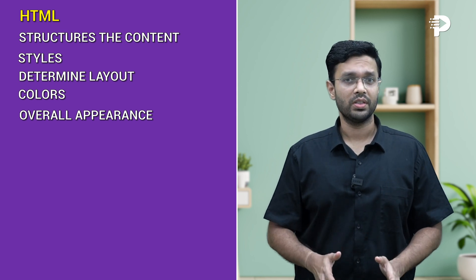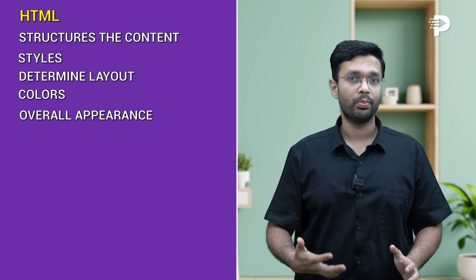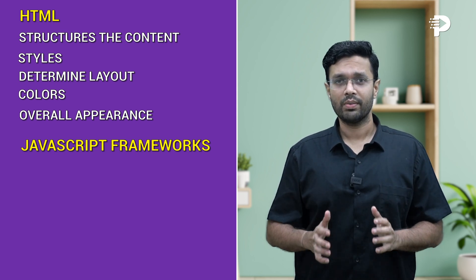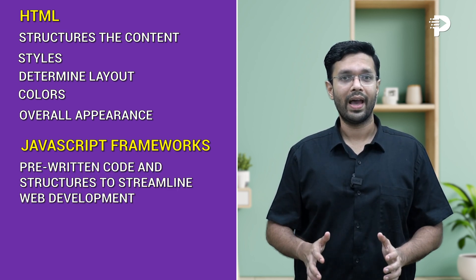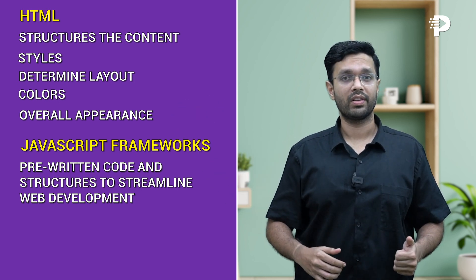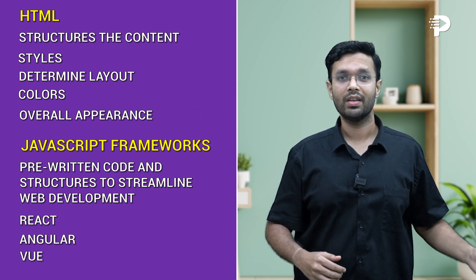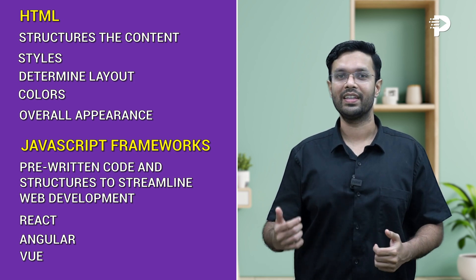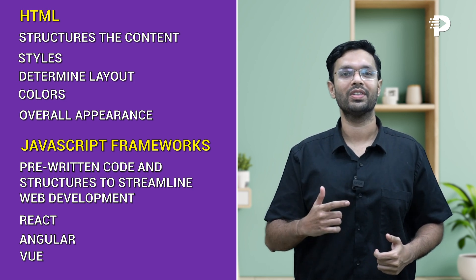Number two on this list is, in fact, the most important — JavaScript frameworks. JavaScript frameworks provide pre-written code and structures to streamline web development. Popular frameworks like React, Angular, and Vue.js streamline development and offer pre-built components that help you increase the speed of your work.